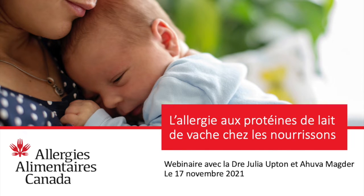Thank you for joining us today for our webinar on cow's milk protein allergy in babies: what is it and how to manage it. I am Ranjit Dangel, VP of Education and Engagement at Food Allergy Canada, and our guest speakers today are Dr. Julia Upton and Ahuva Magder.